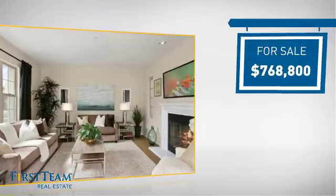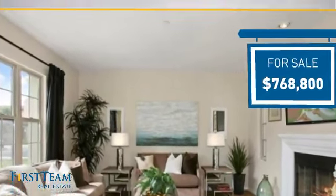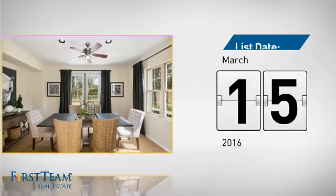Currently listed at just under $800,000, it just went on the market this month.